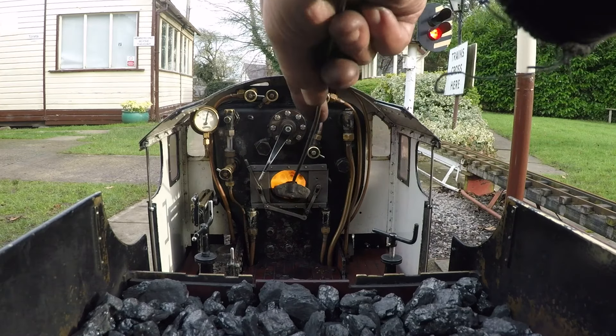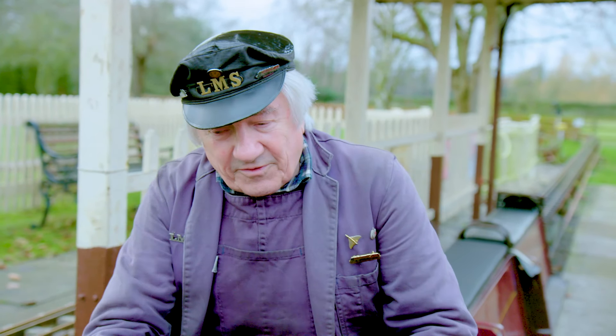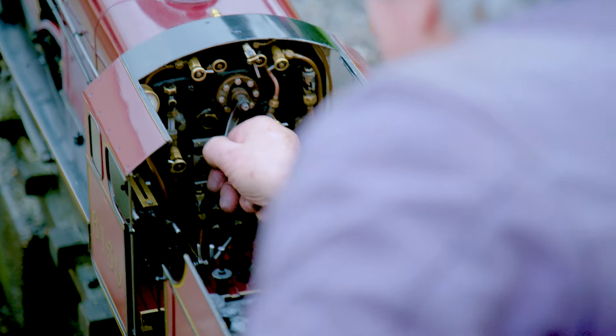Well, first of all, you need coal for the fire. You put the coal into the firebox and that makes the fire. The fire boils the water in the boiler and the steam from the boiled water is then taken off down to the cylinders which drives the engine. And this lever is called the regulator — we just turn that and then the engine will start going forwards.